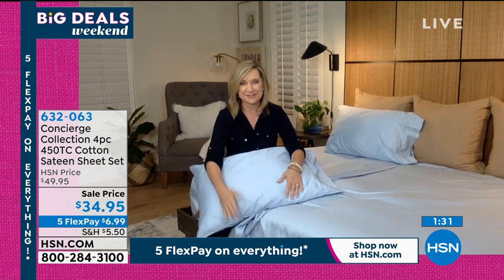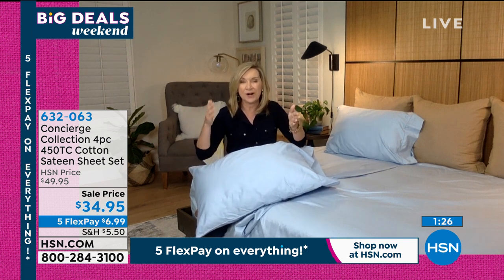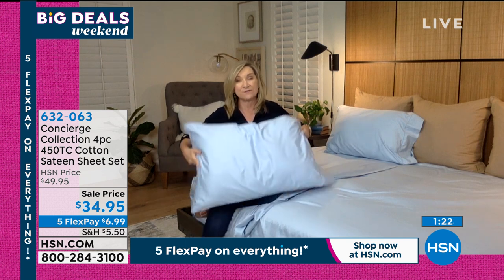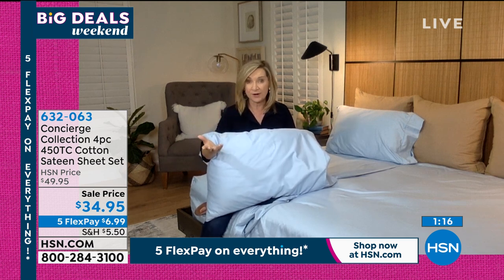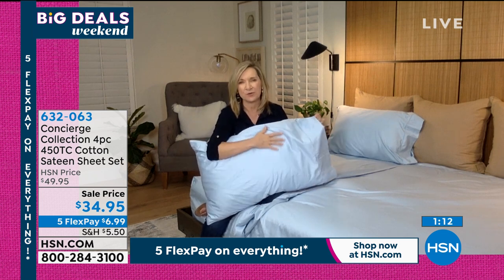Most importantly, Suzanne, I love the thread count. I've always said in my 20 years here they said 400 to 600 thread count is really that sweet spot. So at 450 thread count, these are going to be lightweight but durable, affordable — super affordable tonight — and they're going to get softer the more you wash them.